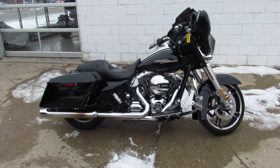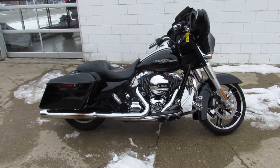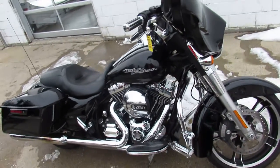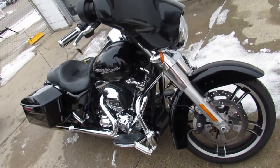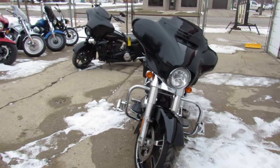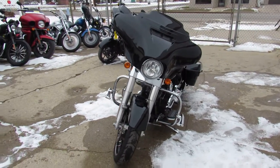Hey guys, it's Approval Powersports. We are used Harley-Davidson headquarters — we've got over 400 to 450 used Harleys, so if you guys are looking for a Harley, this is the place. Come see Aaron or Chad and we'll get you guys riding.